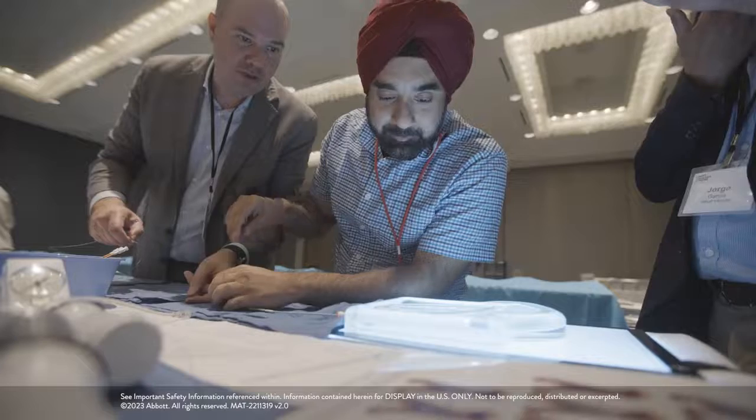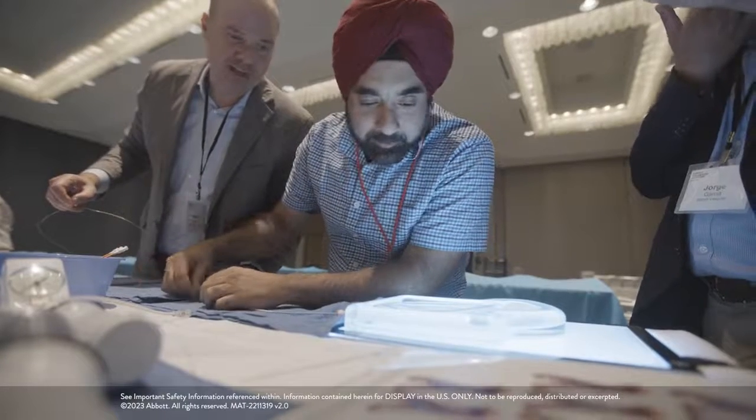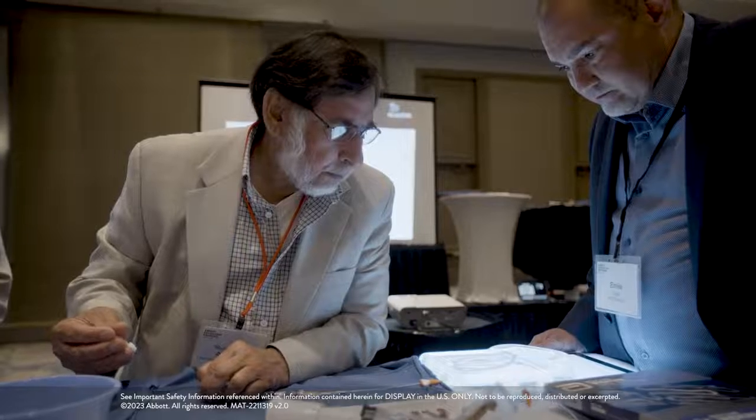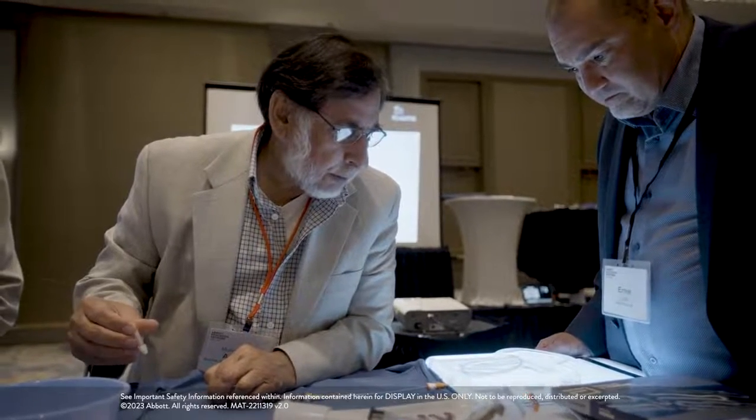The other thing I really like is the hands-on session — a lot of the things that we're being taught in didactics, we're putting them right on the spot on models that make it really interesting.